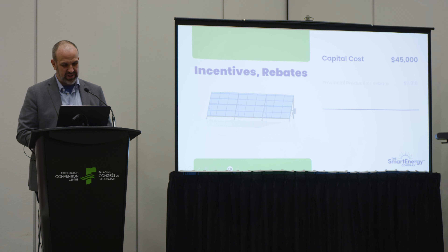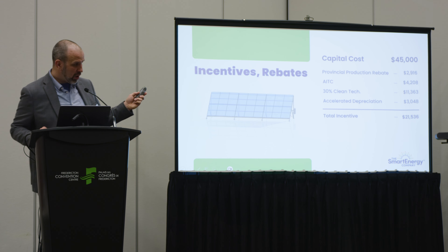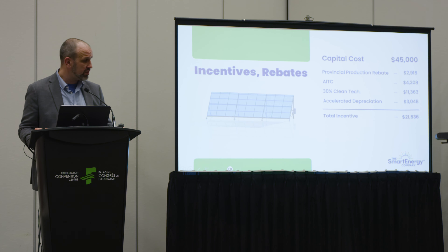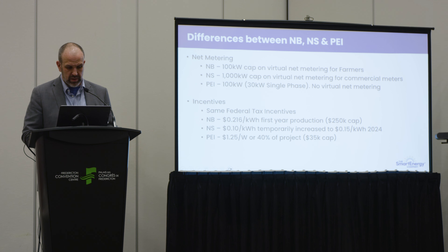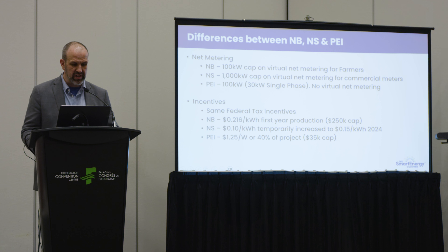Here's a live example of all those rebates in action. If someone was to spend $45,000 capital cost on battery or solar, after applying all those incentives, the net cost to the business is just over $21,000 — with almost $22,000 in incentives. So it can be pretty substantial.